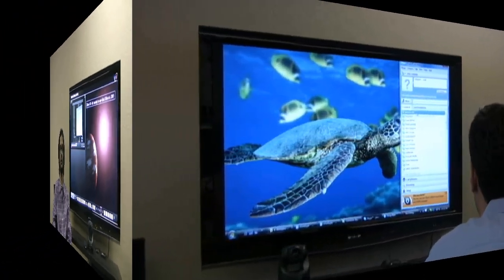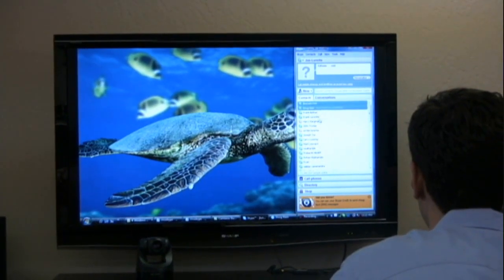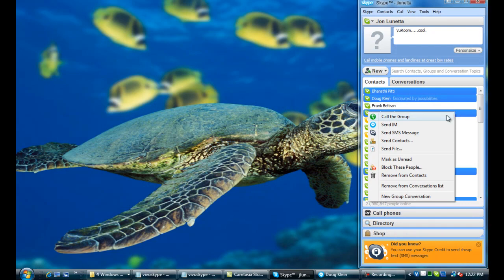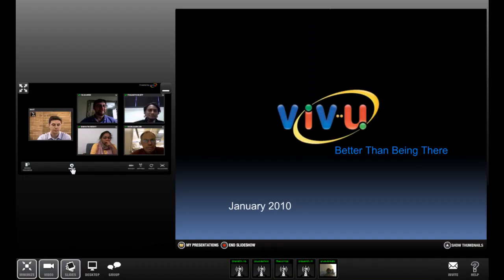John is about to start an instant video conference with four colleagues he sees online on his favorite IM chat platform. ViewRoom's new feature, Instant Video Archiving, is powered by Google Storage. All the conference host needs to do is click the record button to start recording the entire conference.